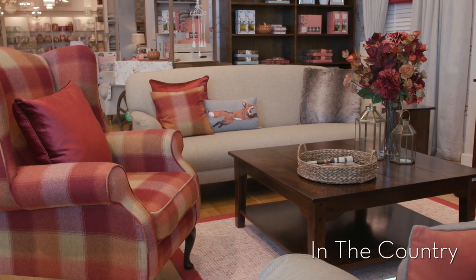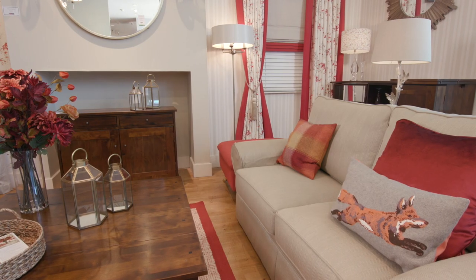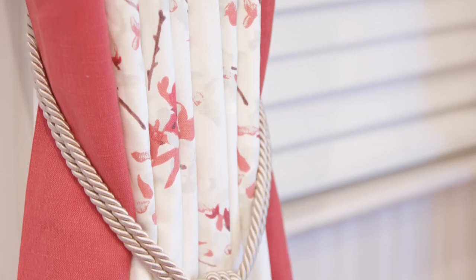In the country, this truly epitomises autumn. There's a huge amount of texture in this room set and the colours are rich and deep. Keytone Rosehip Red really makes an impact when combined with neutrals and linens.